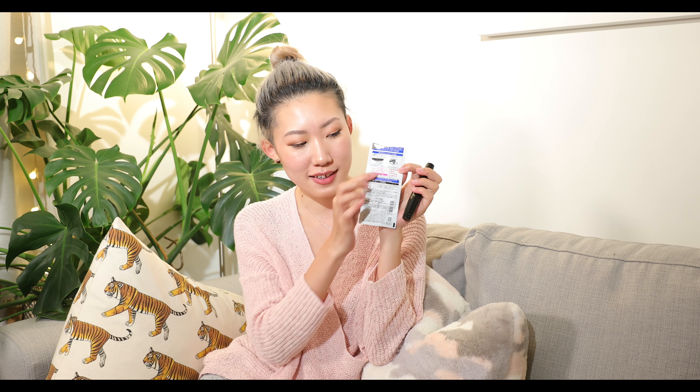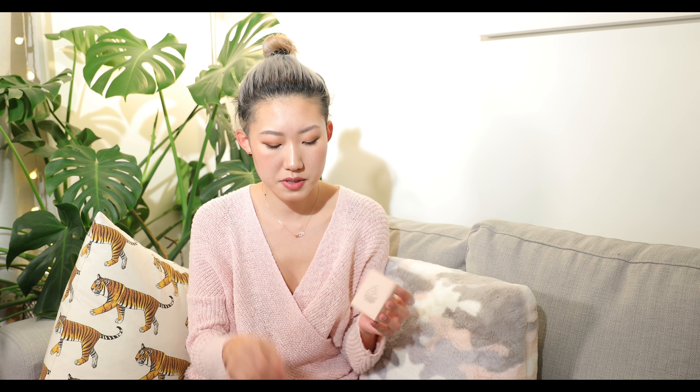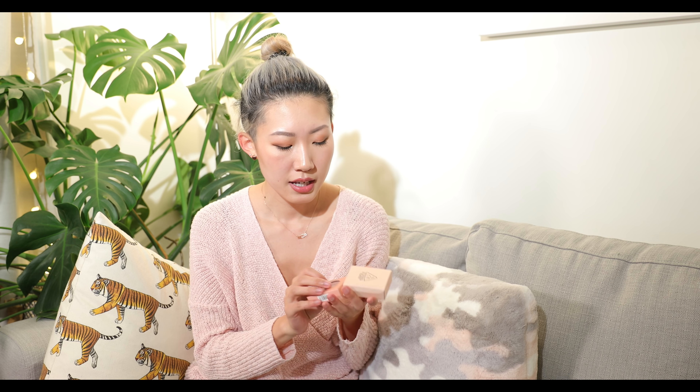I also got this mascara that I know nothing about because it's all in Japanese. But on the back it has an illustration of an eye showing a very volumizing and lengthening effect, and apparently it's waterproof. It has five stars, so that's gotta be good — I'm excited to try this one out.